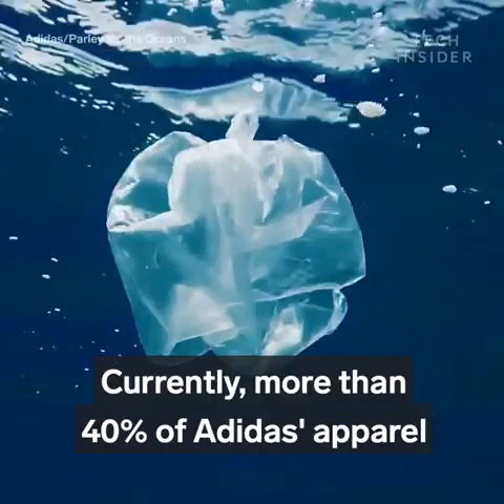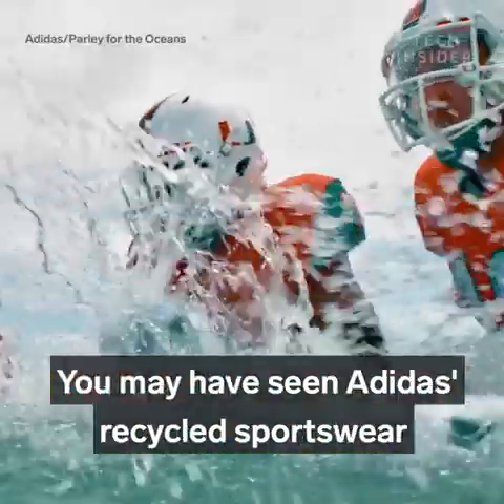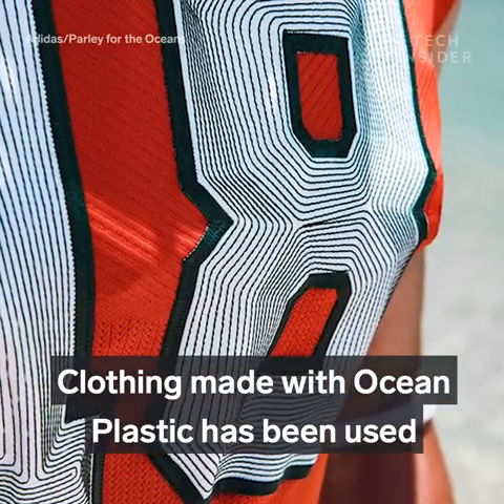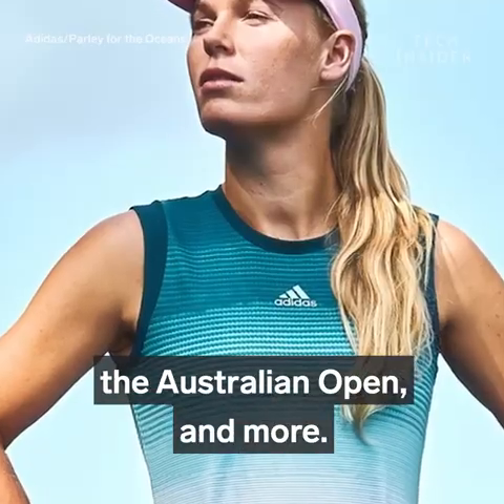Currently, more than 40% of Adidas apparel uses recycled polyester. You may have seen Adidas recycled sportswear without even noticing it. Clothing made with ocean plastic has been used in college football, baseball, the NHL, the Australian Open, and more.